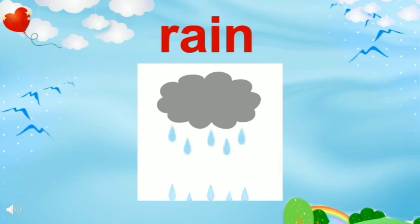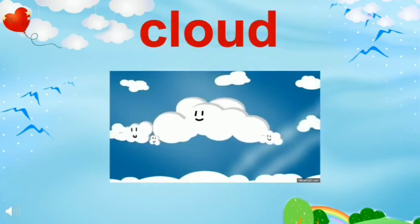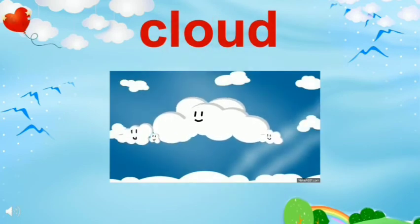Oh, I can hear some sound. Can you hear it? This is the sound of rain. I love rain. Do you love playing in the rain? These are clouds. When you see the clouds in the sky, you expect rain. Let's go.